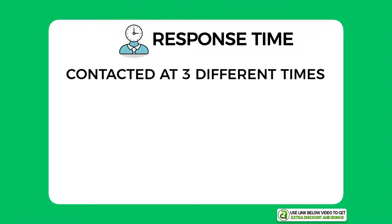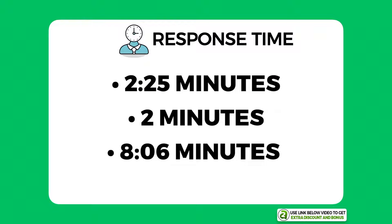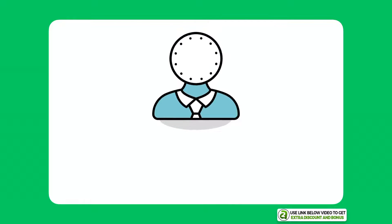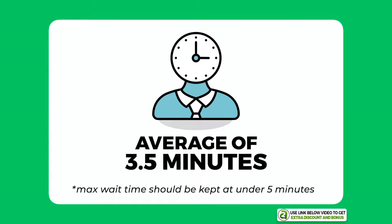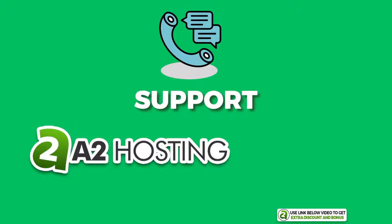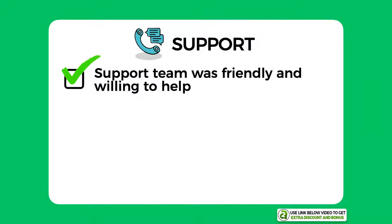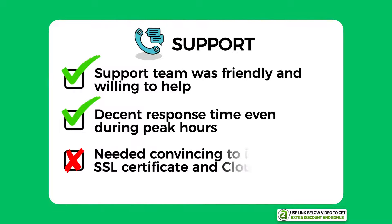Regarding their response time, I contacted them at three different times of day to get an overall average. The three wait times were two minutes and 25 seconds, two minutes, and eight minutes and six seconds — averaging out to around three and a half minutes wait, which is not bad. Anything under five minutes is acceptable. Overall, I would score their support an 8 out of 10 — the team was friendly, willing to help to a certain extent, and had a decent response time even during peak hours.